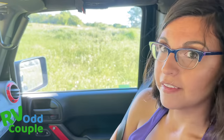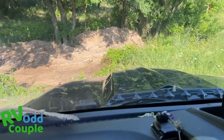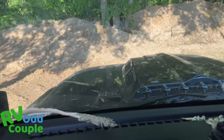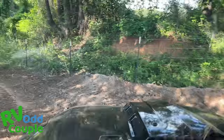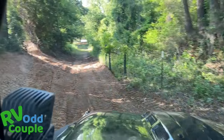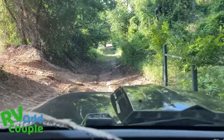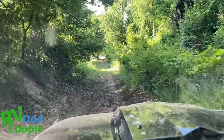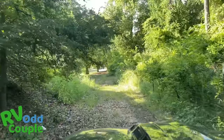Good thing we have a Jeep! Here we go. This is actually really nice compared to some of the places we've been to. Oh my God — could you imagine trying to drive the RV down this? Hold on tight, Sage.